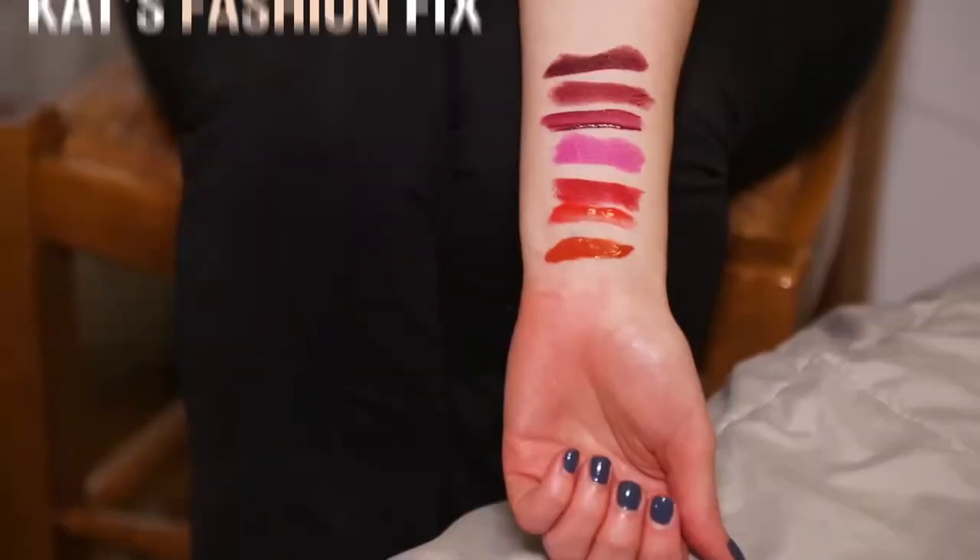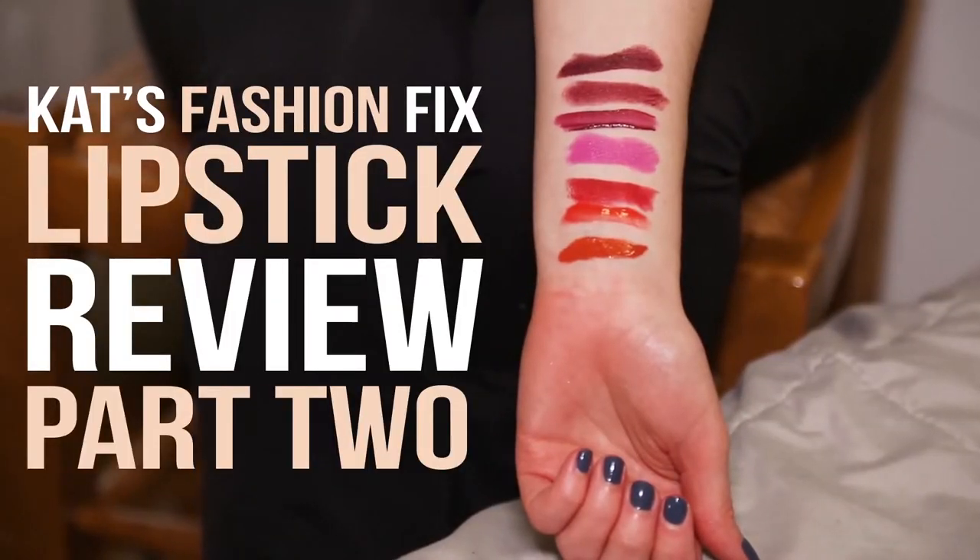Hey guys! Welcome to part two of my lipstick review. If you missed the first video, you can check it out — it's already posted on my channel. This is the second part, and we're going to be talking about different lipsticks and different brands, different shades and colors. They're going to be darker, bolder shades, good for a night out or if you want to make a really bold statement. I'm so excited to get started. Let's talk lipstick!